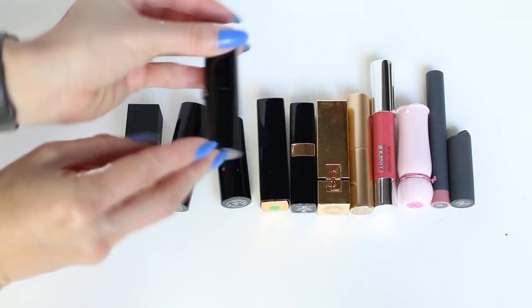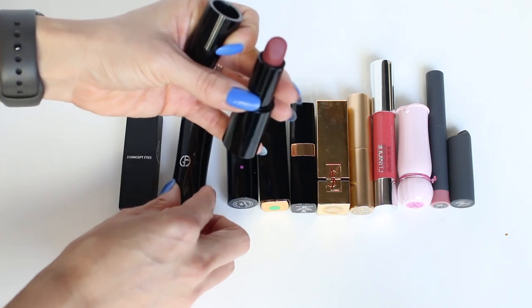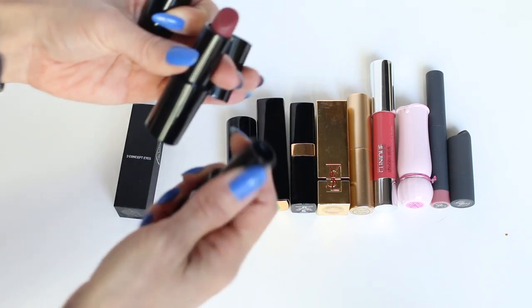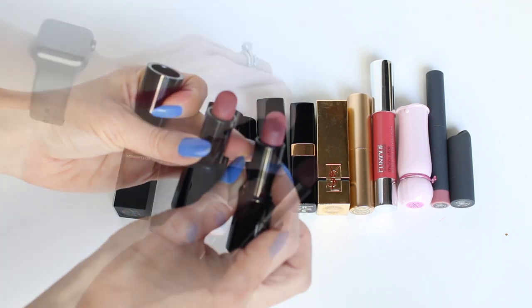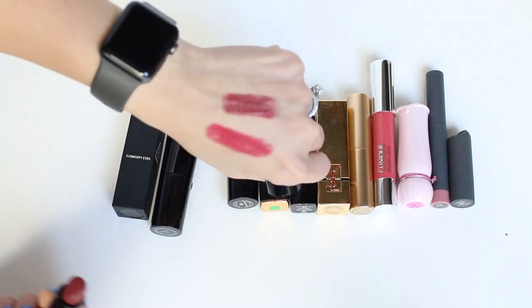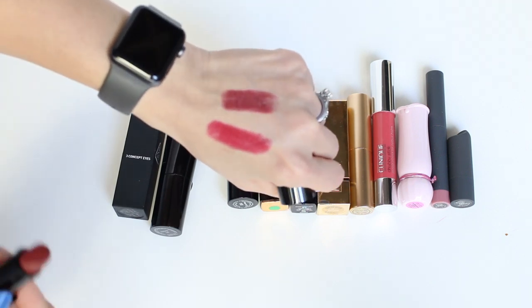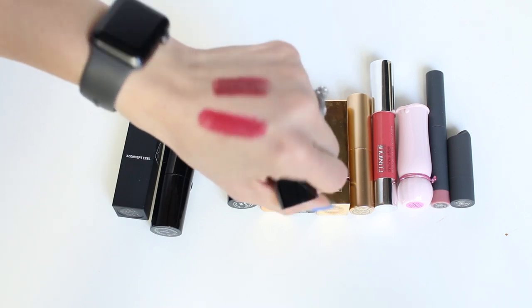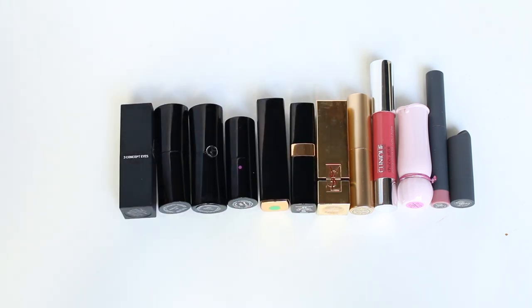I also thought about decluttering one of the Giorgio Armani ones — the darker shade — which I believe is this one. The other one is more of a pink nude that's really pretty. I haven't really been wearing dark shades, but I'll hang on to it because I remember quite loving it when I wore it in the past and it still smells fine. So 12 lipsticks in my collection.